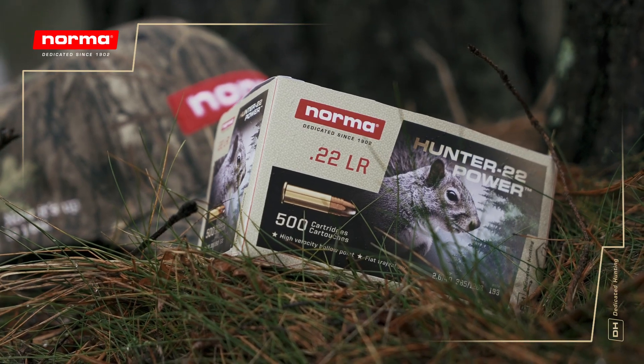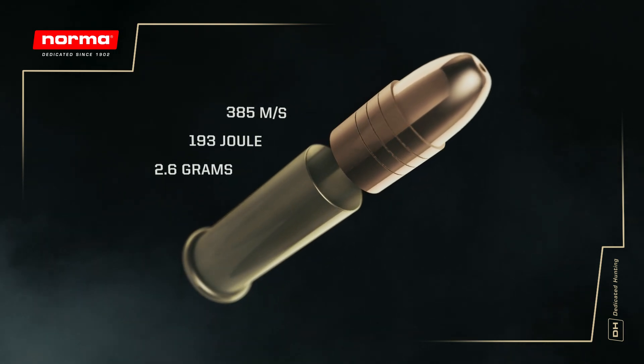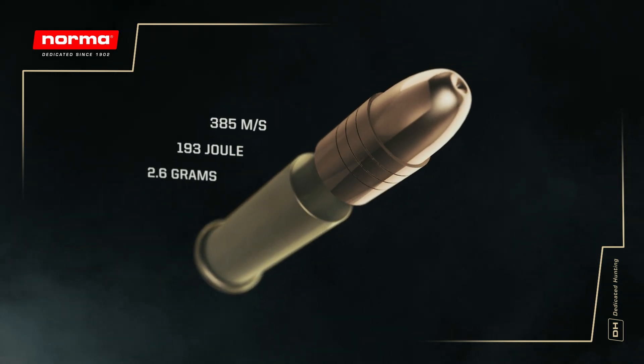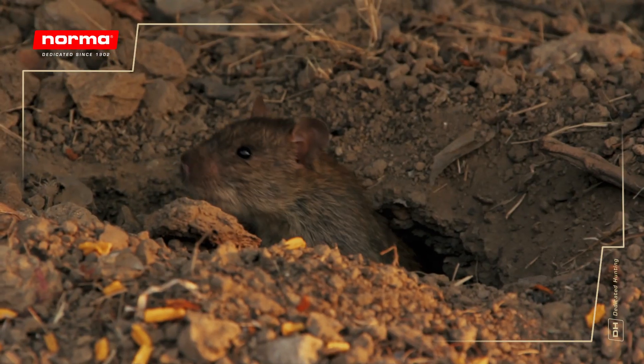Hunter .22 Power by Norma is a copper-plated high-velocity hollow-point bullet that delivers high stopping power. Whether you are hunting for rabbits, squirrels, vermin, or birds,